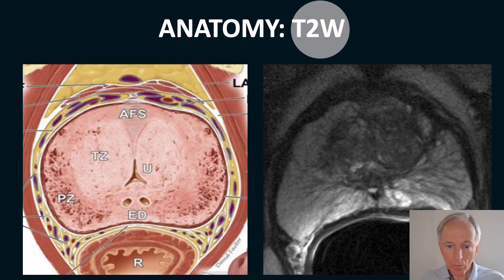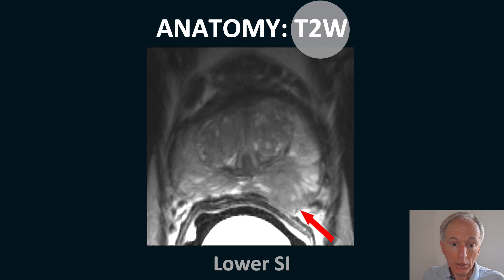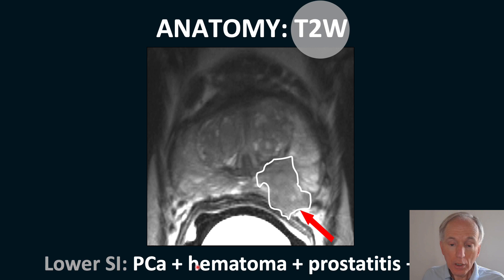Starting with anatomy — T2-weighted images show the anatomy as if it were a drawing. On the T2-weighted image the peripheral zone appears white with linear strands of connective tissue, and centrally you see the transition zone, where there is usually a lot of benign prostatic hyperplasia. A lesion usually has lower signal intensity, but this can represent not only cancer but also hematoma, prostatitis, or benign prostatic hyperplasia.